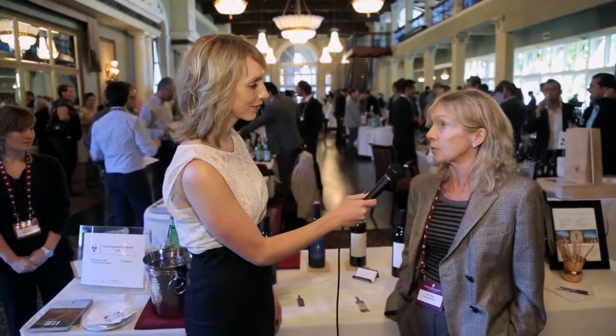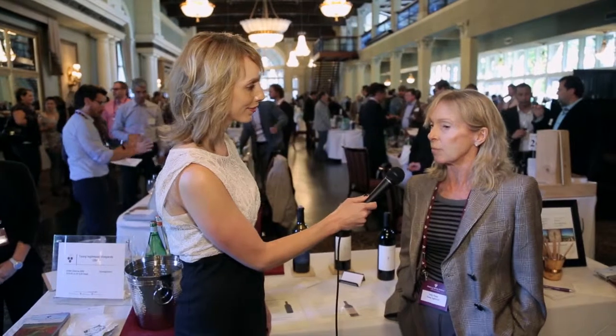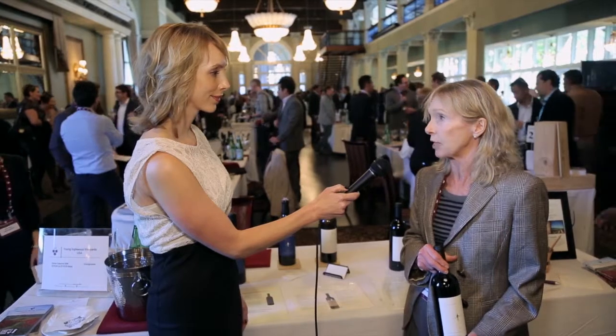Sure. Our 2009 Estate Cabernet Sauvignon is a blend of Cabernet Sauvignon, Merlot, and Cabernet Franc — primarily Cabernet Sauvignon. And it's grown on our estate. After fermentation, it's aged in 100% French oak, about 40% new and 60% used.